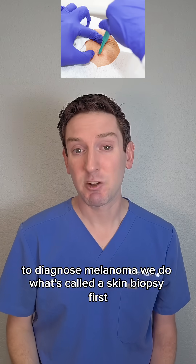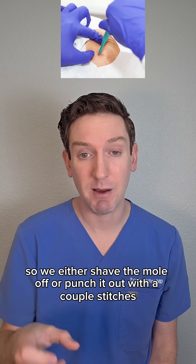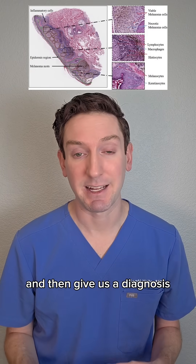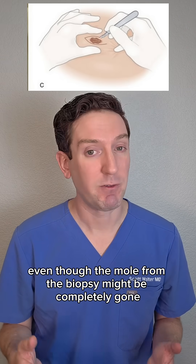To diagnose melanoma, we do what's called a skin biopsy. We either shave the mole off or punch it out with a couple of stitches, look at it under the microscope, and get a diagnosis. If it is melanoma, more work is needed even though the mole from the biopsy might be completely gone.